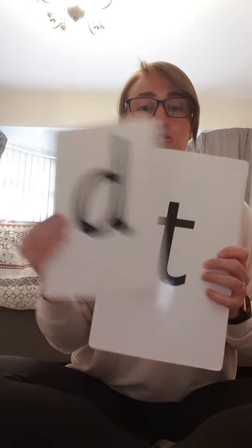D-d-dinosaur. D-d-d-dinosaur. Super sounds. T-t-tower. T-t-tower. T-t-t.